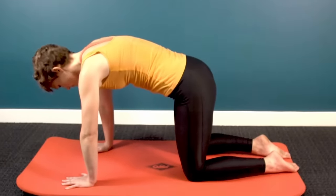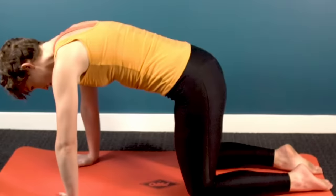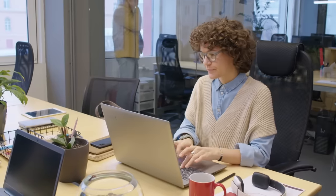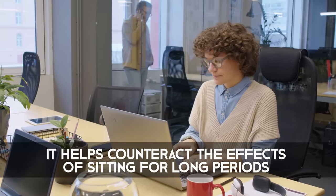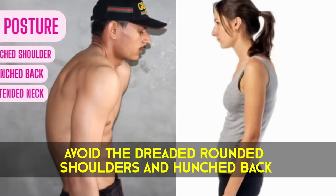By regularly practicing Cat-Cow, you can also strengthen the muscles in your back that contribute to better posture. And it helps counteract the effect of sitting for long periods of time to help you avoid the dreaded rounded shoulders and hunched back.